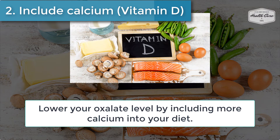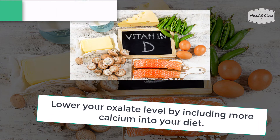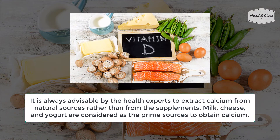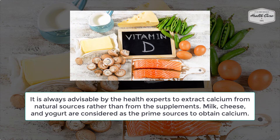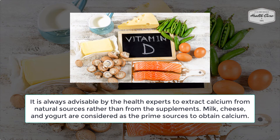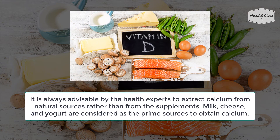Number two: include calcium and vitamin D. Lower your oxalate level by including more calcium into your diet. It is always advisable by health experts to extract calcium from natural sources rather than from supplements. Milk, cheese, and yogurt are considered as the prime sources to obtain calcium.